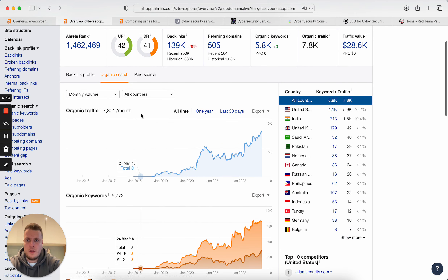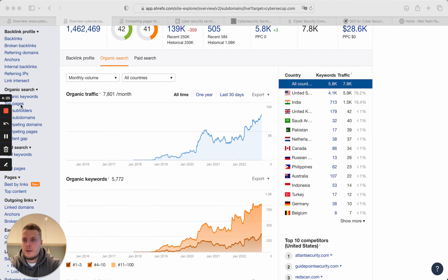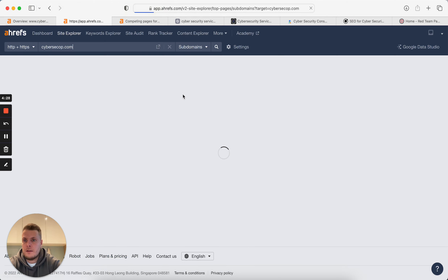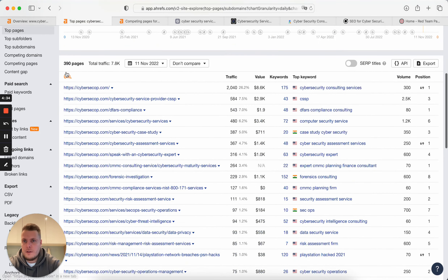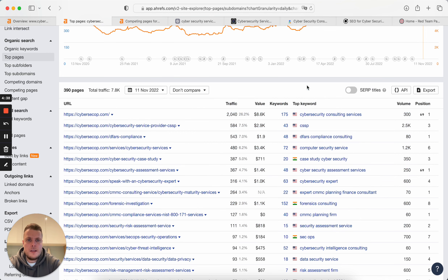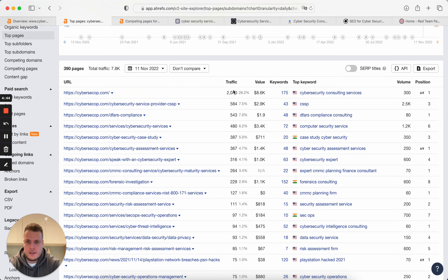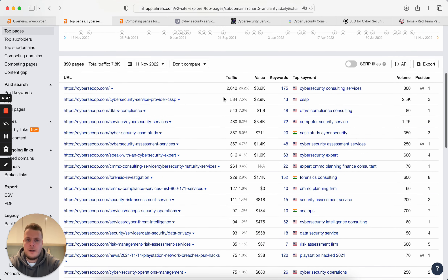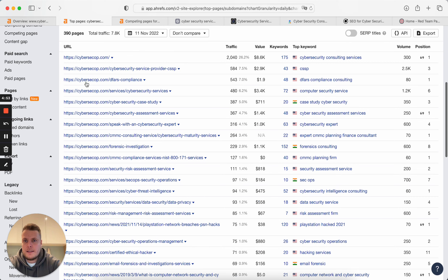What we need to do in this tool to see the exact strategy is go to the top pages report. In top pages, you need to scroll down to really understand what pages are driving traffic to this website — in this case, your competitor or a similar website in another city. We can clearly see that there are several types of pages: services pages on one part, and blog pages on the other.